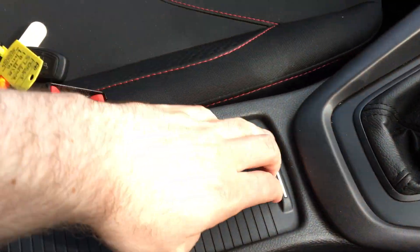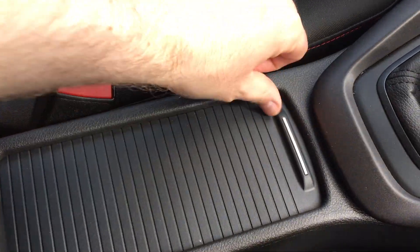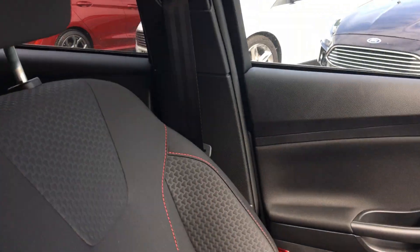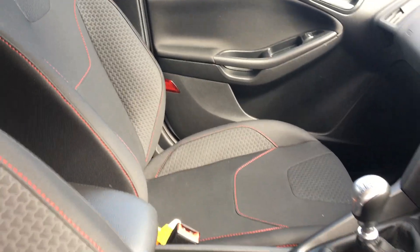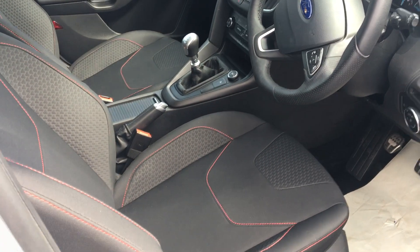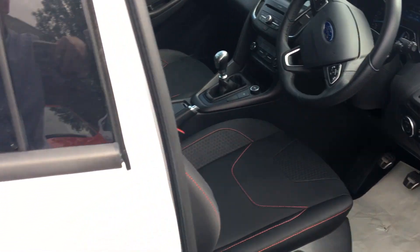Also got a little storage compartment there with various utilities and a little bit more space — all for your use. Got these sports style front seats with beautiful red stitching and lovely cloth upholstery. Of course we've got a USB connection too.